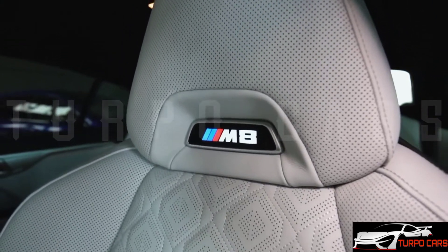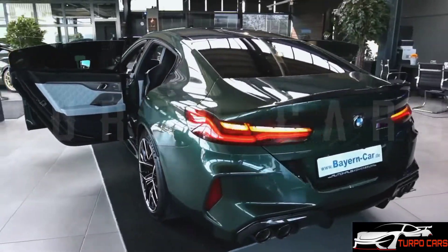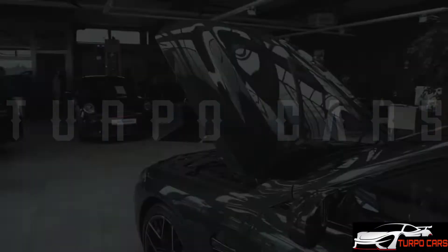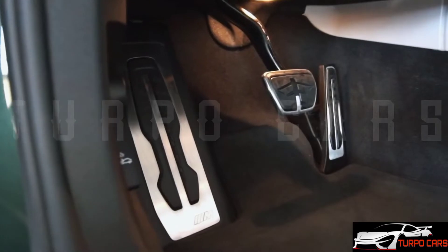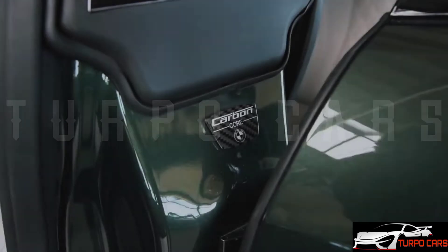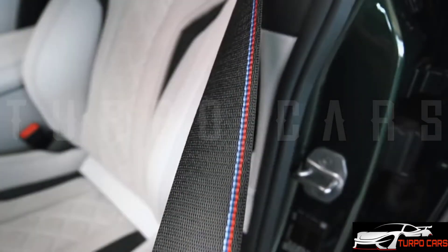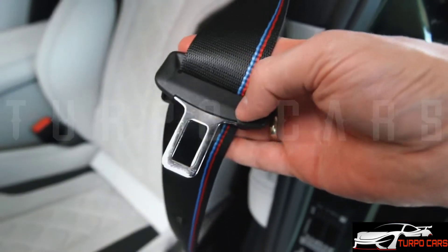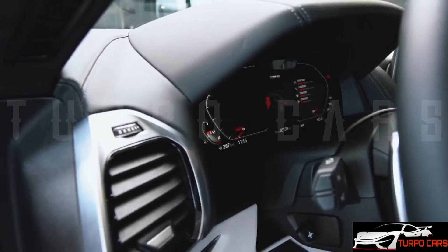Acceleration from 0 to 100 kilometers per hour takes 4.9 seconds before reaching a limited top speed of 250 kilometers per hour. The all-wheel drive variant is paired exclusively with an 8-speed automatic transmission, allowing it to accelerate from 0 to 100 kilometers per hour in 5.1 seconds, with the same limited top speed of 250 kilometers per hour.